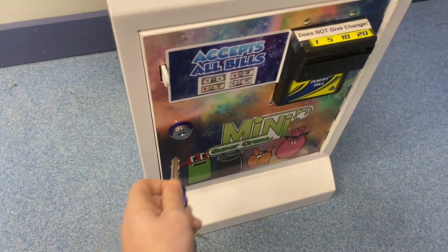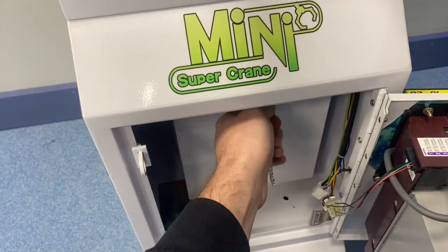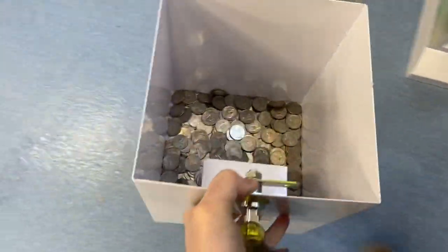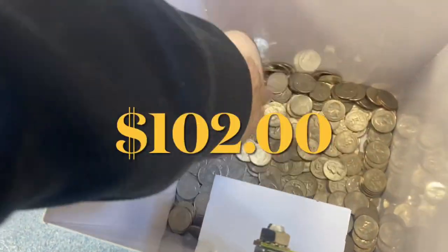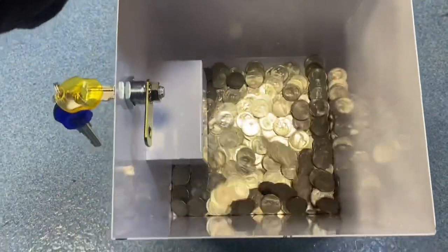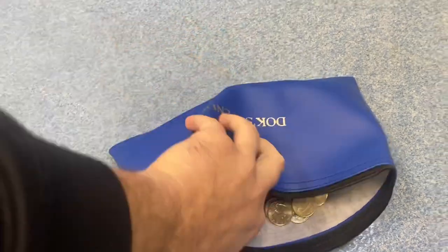Most people put quarters in these machines, so going ahead and pulling the quarter bucket out first. This thing was unbelievably heavy — so many quarters. 102 dollars coming out of here in coinage, which makes it a record collection. Never had this large of a collection in under two weeks. Going to dump these quarters in the change bag — just take a look at that.